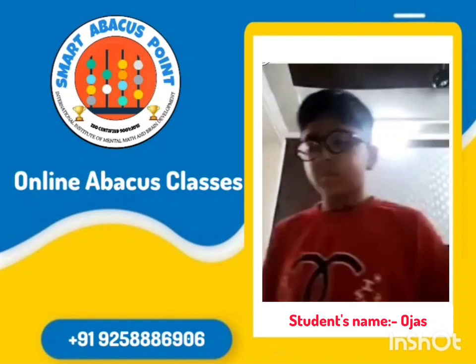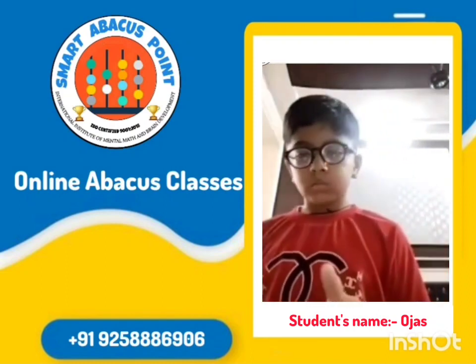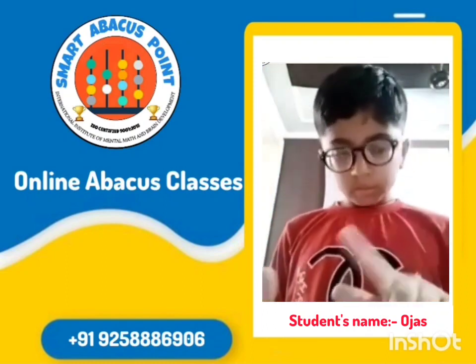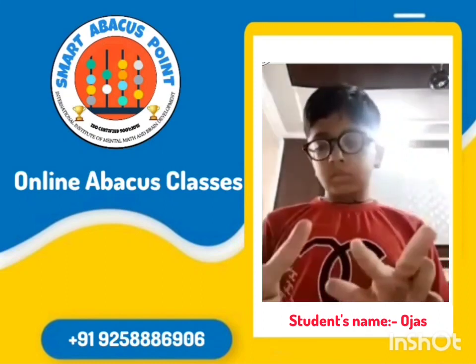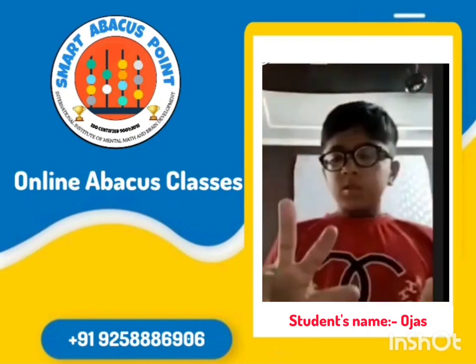Plus 52 plus 9 plus 6 plus 8 plus 4 plus 8. And answer is 87. Okay, very good.